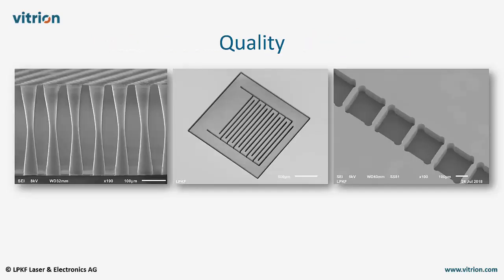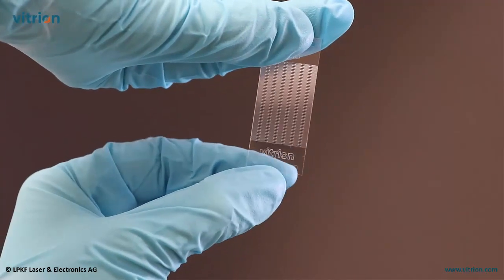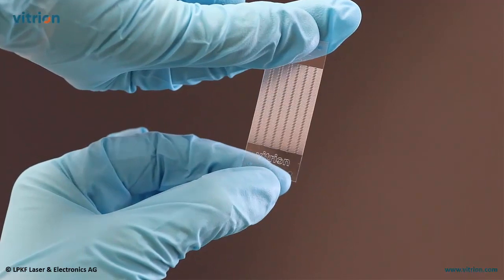Microfeatures created in such a way show outstanding quality. LIDE processed glasses are free of microcracks, chipping, and thermally-induced stress. It comes as no surprise that LIDE processed glasses show exceptionally high break strength.